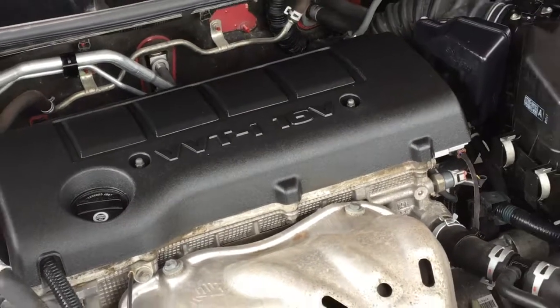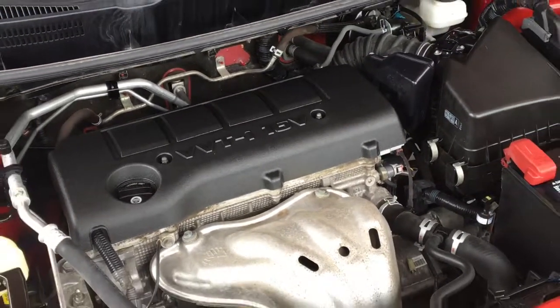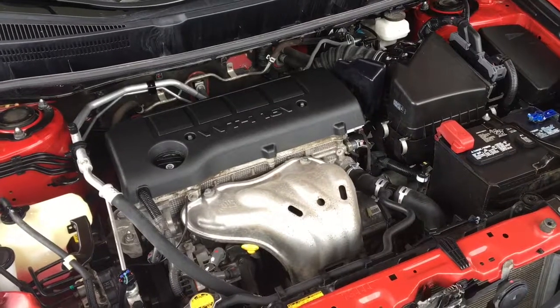The Matrix is powered by a 2.4 liter four-cylinder engine mated to a five-speed automatic transmission.